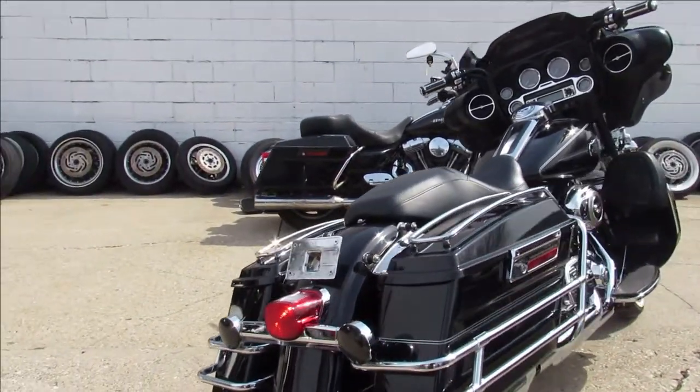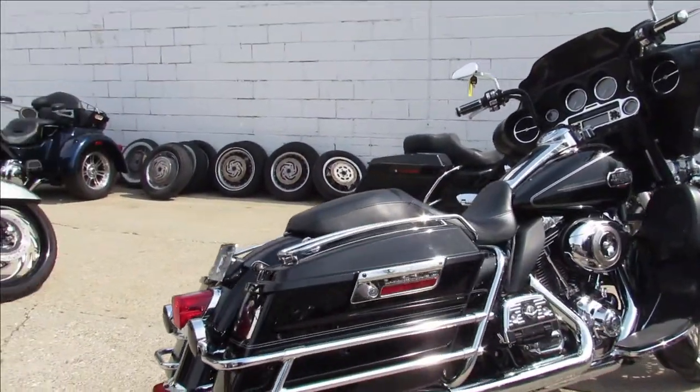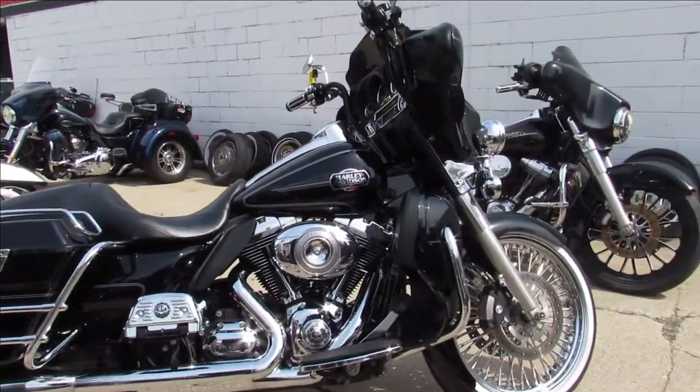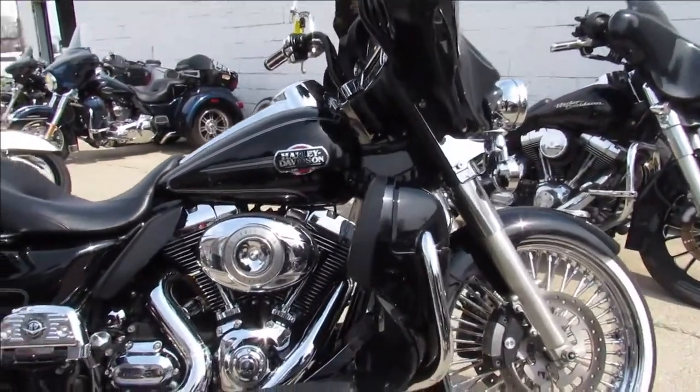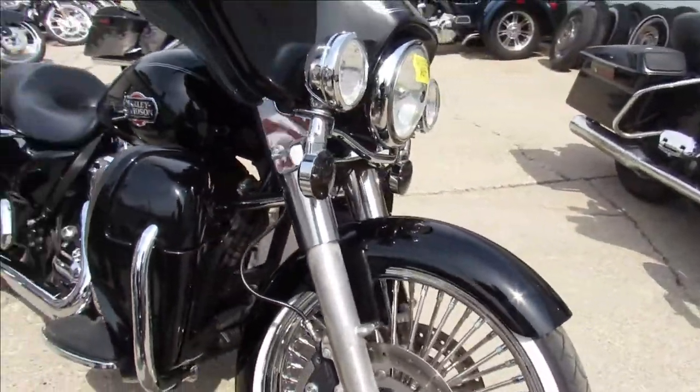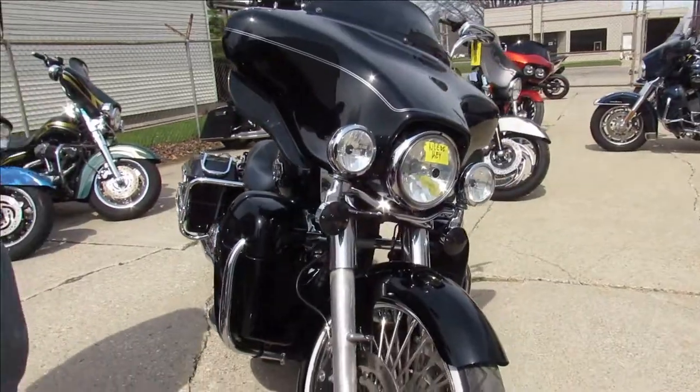This one here is a 2011 Ultra Classic. It's got a 21-inch fat-spoke wheel, guys — turn heads everywhere you go, stand out from the crowd. Wrapped around front fender on that thing, good-looking bike, comes with a dual Reinhardt exhaust, just serviced here at the dealership, and ready to go.